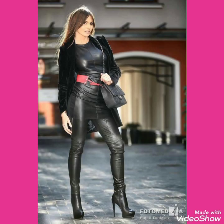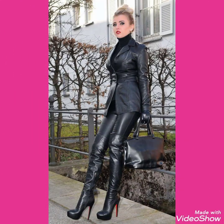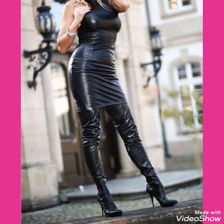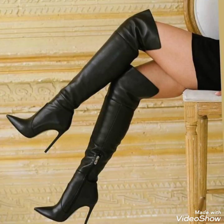I hope you will be enjoying the best condition of health and doing well. I am back again with the most demanding and gorgeous collection of leather latex thigh high heel long boots for women and girls of 2020. This is a very beautiful, stylish and trendy collection for those ladies who love to wear such types of thigh high heel long boots.